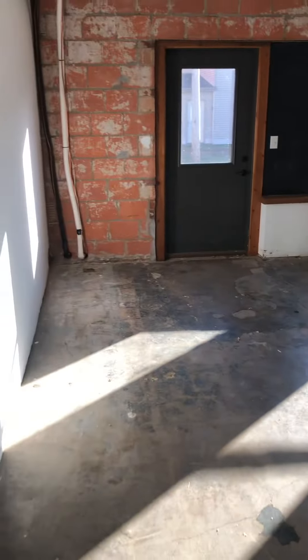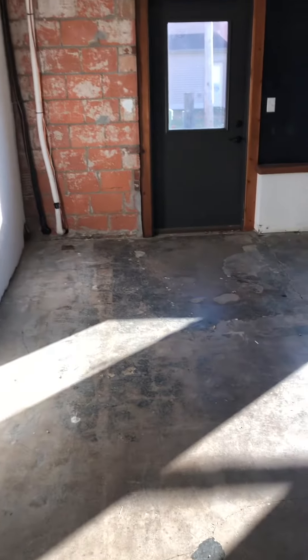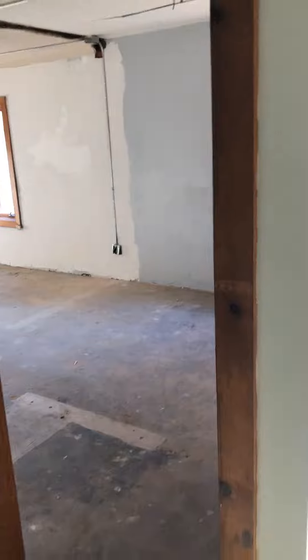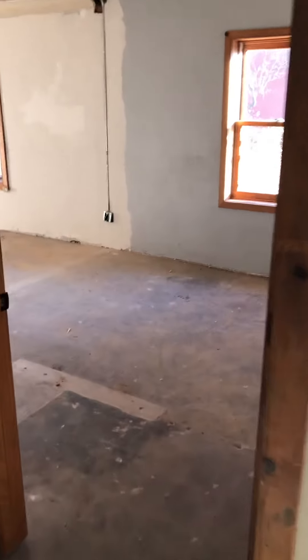Coming into this space — okay, so that gives you a little bit of an idea of what we're working with. Going into this room will be a little office break room off of the larger room, and you can see we've got a little different situation here.